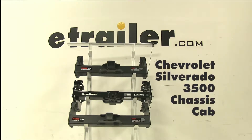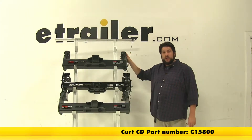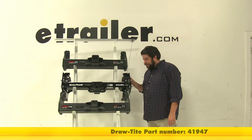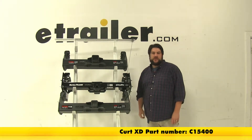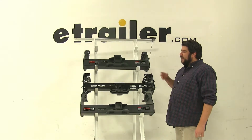Today we're going to be taking a look at the best hitch options available for the 2006 Chevrolet Silverado 3500 cab chassis. We have our Curt part number C15800, in the middle we have our DrawTite part number 41947, and at the bottom we have another Curt part number C15400. Now while all of these are class fives, they all have ups and downs to each one of them.